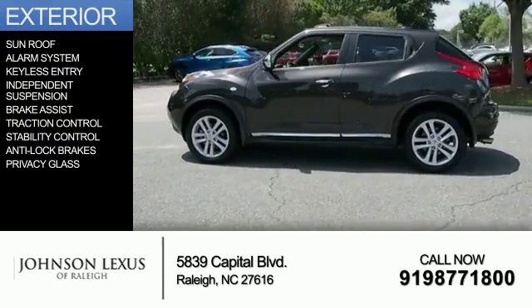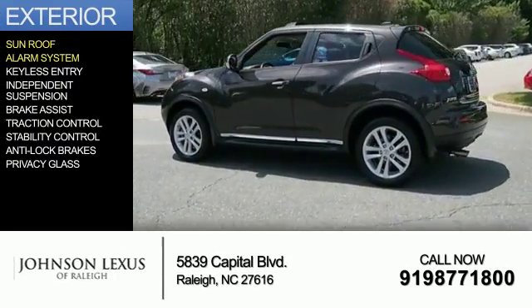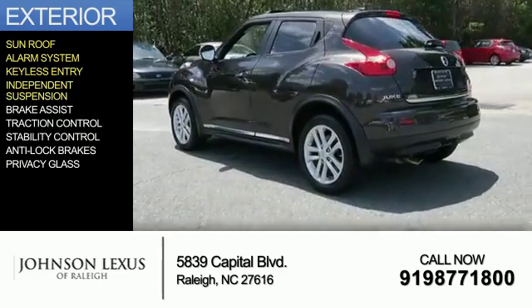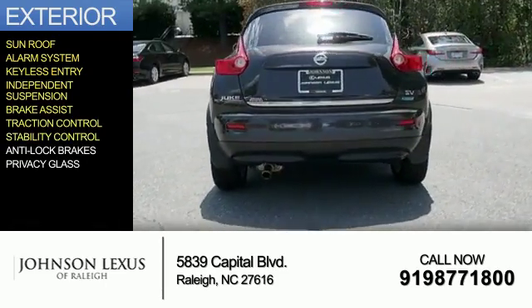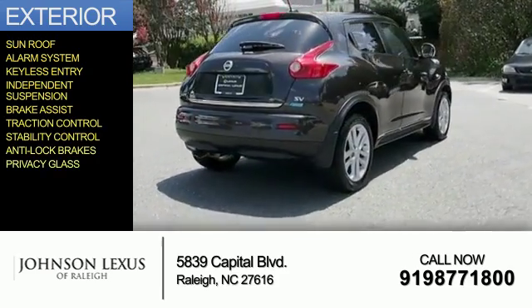The features include a sunroof, an alarm system, keyless entry, independent suspension, brake assist, traction control, stability control, anti-lock brakes, and privacy glass.